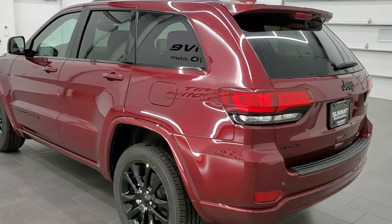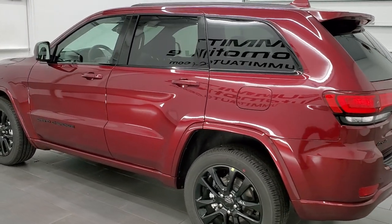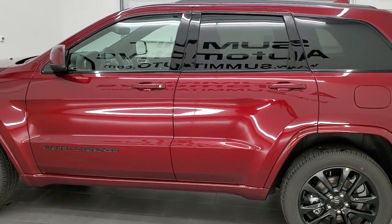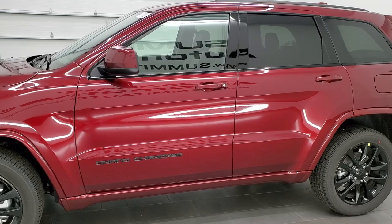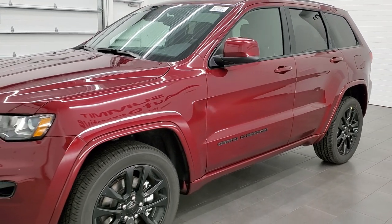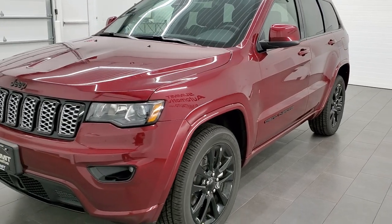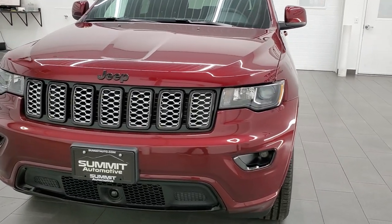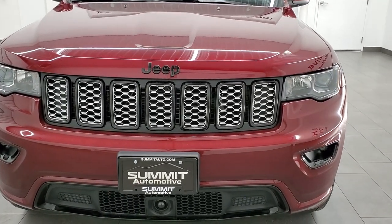It has the Altitude Appearance Group. It also has the Protech 2 Group and the Mopar Interior Accent Group. This one is in velvet red pearl coat. We shoot all of our videos in 1080p, 60 frames per second, so if you have HD capabilities on your computer, tablet, smartphone or television, turn them on right now because it is definitely your best way to check out the look, styling, color and options of the vehicle before seeing it in person.